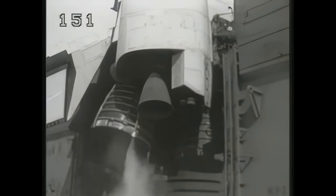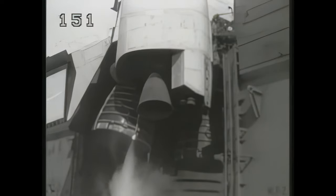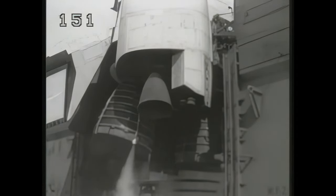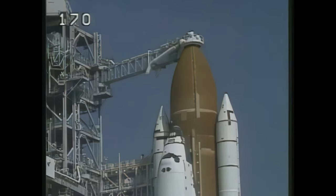T-5 minutes, 30 seconds and counting. We are now transferring to internal power and switching off the orbiter's ground support equipment power bus. At this point, Discovery is running off its onboard fuel cells.